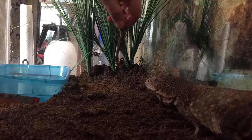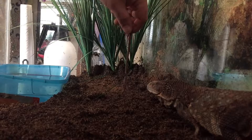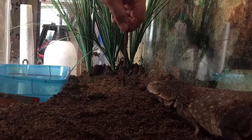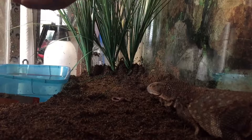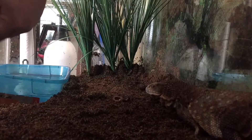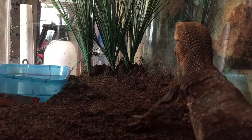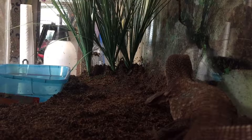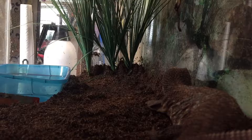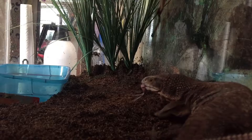I'll try to give her a worm. I have yet to try to feed by hand, but there's a first for everything. She doesn't seem overly interested, but I guarantee if I drop it she'll eat it. Good thing I didn't grab that with my hand — she does really like worms. I think I'm on my last one now.